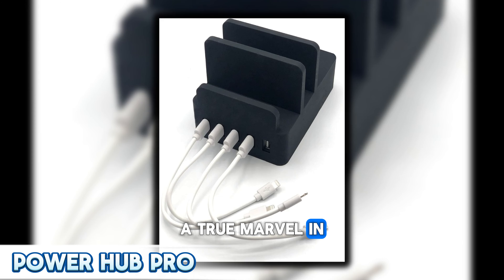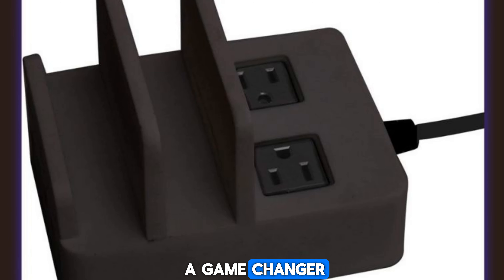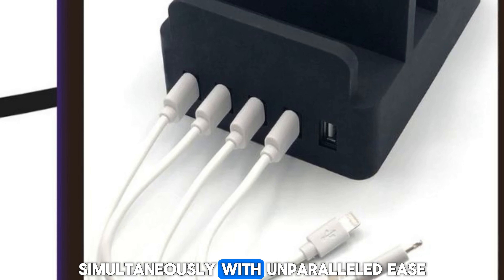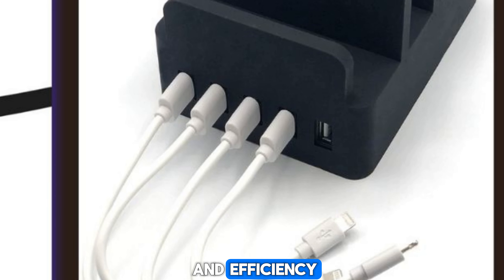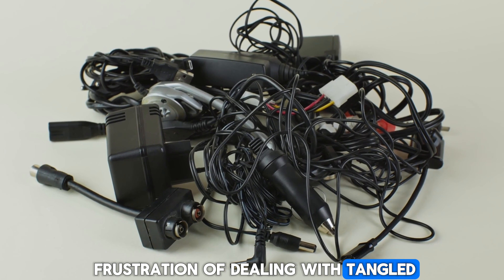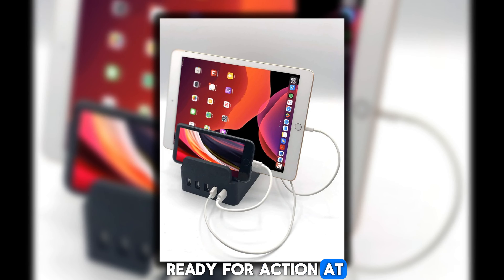Let's kick off our adventure with the PowerHub Pro, a true marvel in the realm of charging technology. This ingenious device is a game changer, allowing you to charge multiple gadgets simultaneously with unparalleled ease and efficiency. Say goodbye to the frustration of dealing with tangled cords and the anxiety of low battery levels.